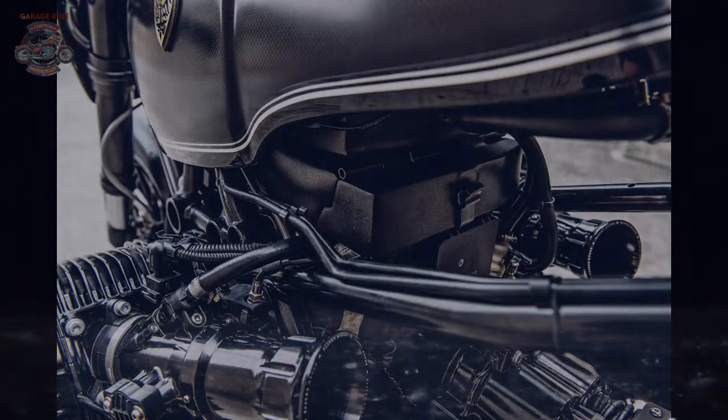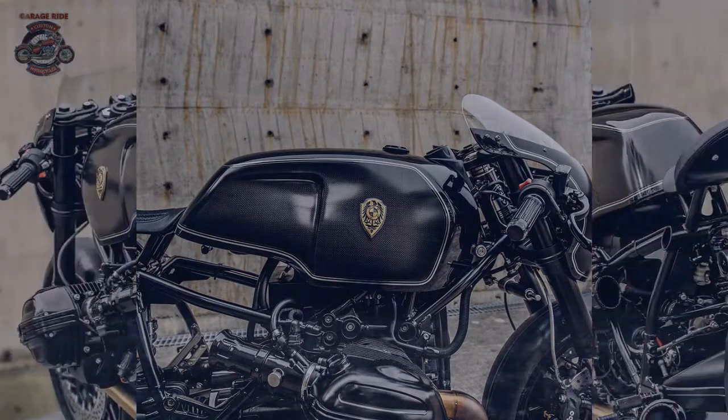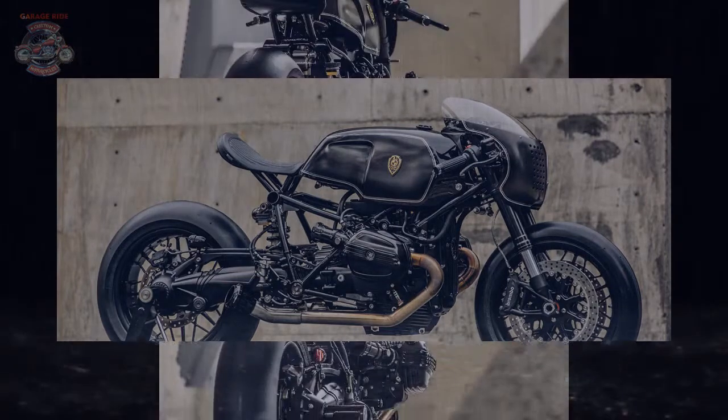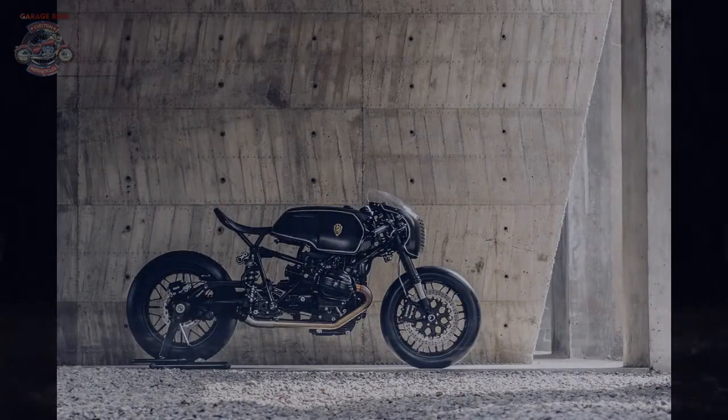Bavarian Fistfighter: Rough Crafts' hard-hitting BMW. It's not uncommon for a custom builder to develop a signature style over time, and Taiwan's Rough Crafts is a prime example. Frontman Winston Yeh's trademark look is unmistakable. But what happens when you take this tried and tested approach and add a touch of heritage? This brutal R9T custom holds the answer.